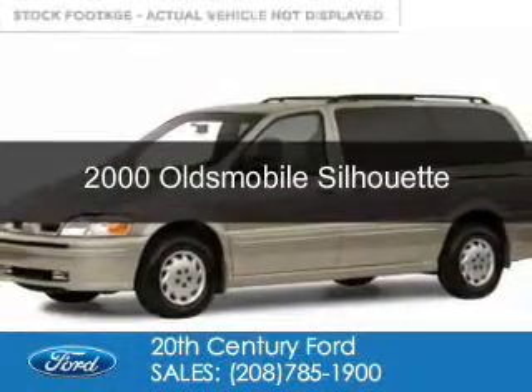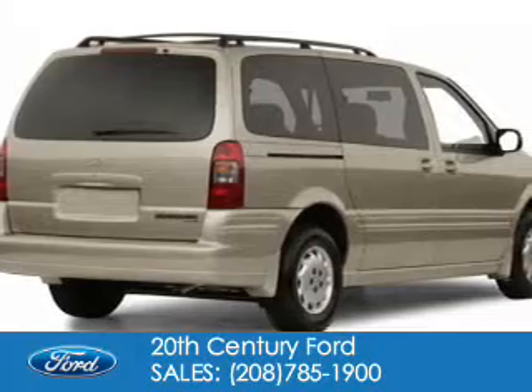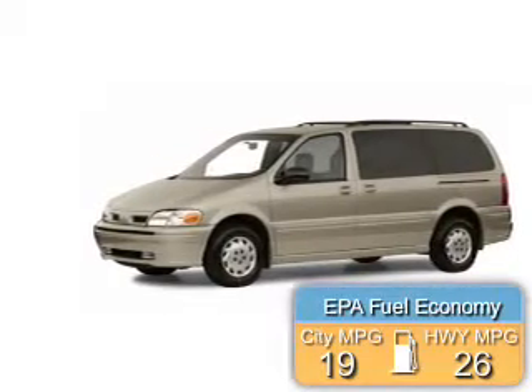This could be the vehicle you're looking for. It's powered by front-wheel drive, a 3.4-liter six-cylinder engine, and a four-speed automatic transmission. Great fuel efficiency saves you money by requiring fewer trips to the gas station.